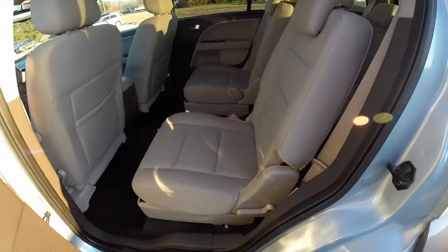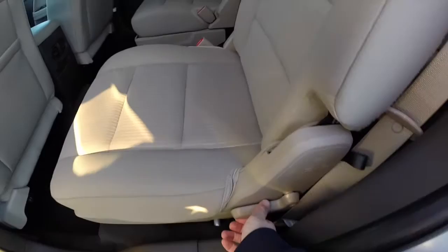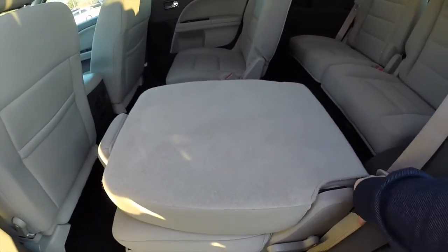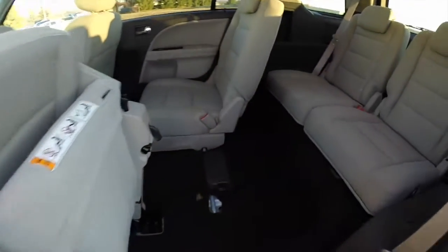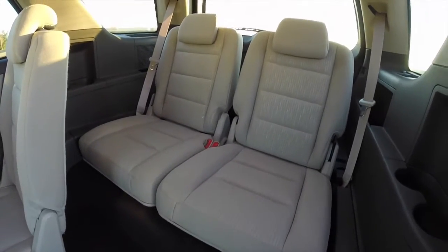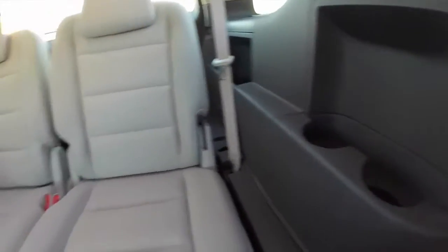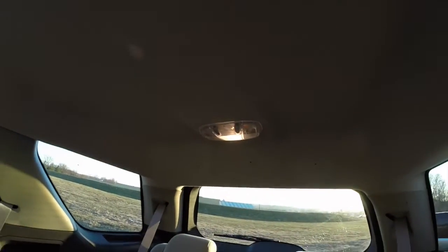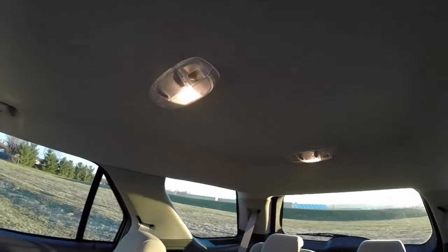Gaining access to the third row is very easy — locate the lever on the side of the seat, just lift it up, it will lower down, and then pull the tether to pull the seat right up. The rear seats seat two across, with integrated cup holders on both sides of the panels. The third row seats also have their own map lights and reading lights, as does the second row.